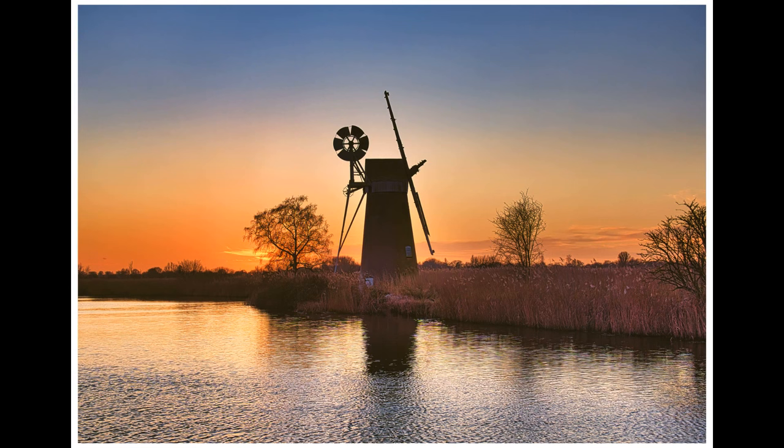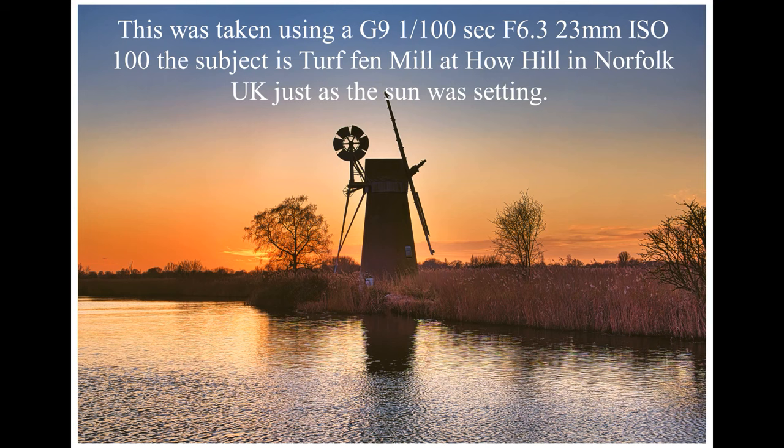Do let me know what your thoughts are on this image — I'd be interested to know. What I've done is lifted the shadows to give some more detail, as you can see in the reeds and in the water to get the reflection. Do let me know what you think and keep watching.